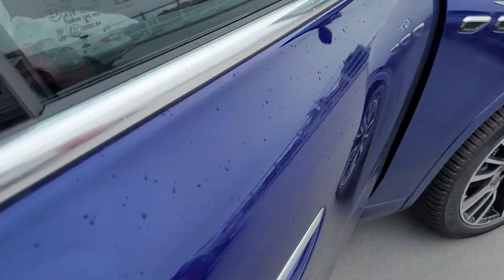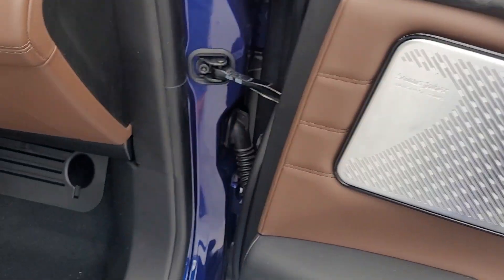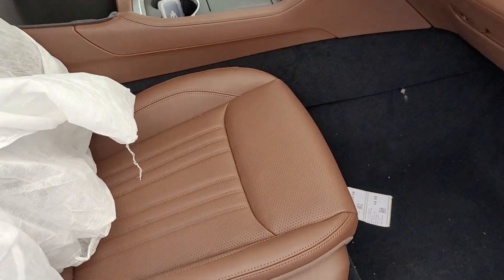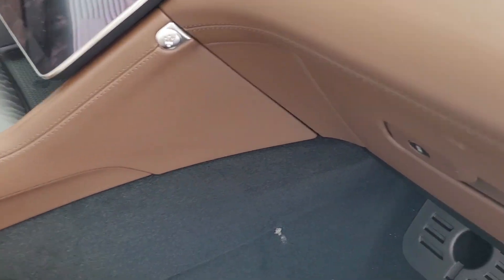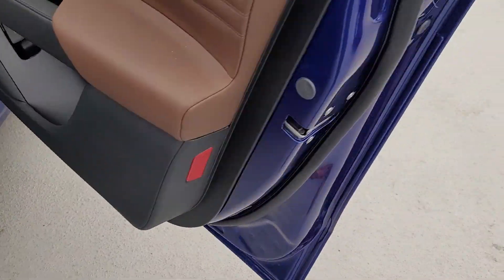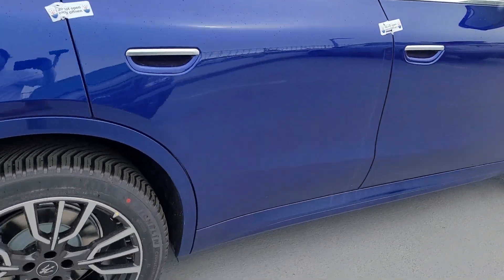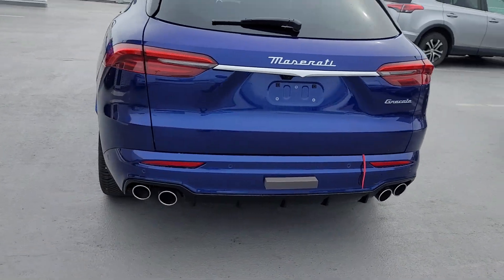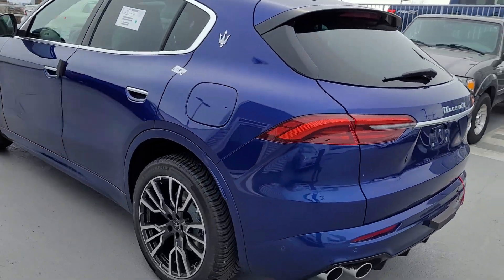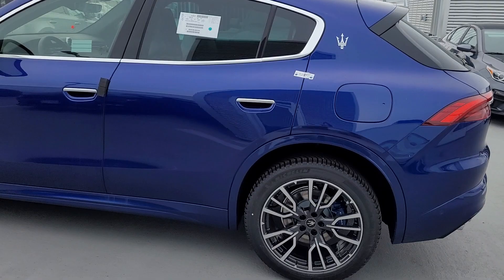I wanted to show you the interior though. This one is actually a little less expensive than yours. It just hasn't even been pre-delivery inspected, or PDI'd if you will — that's why you see all the interior coverings. Nice machine though.